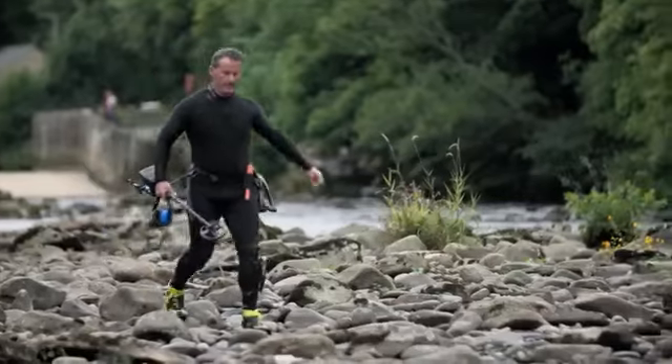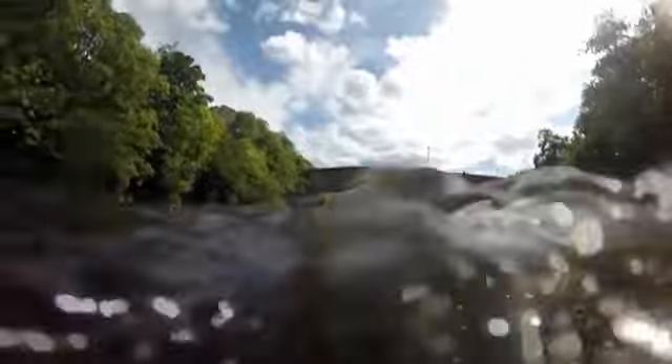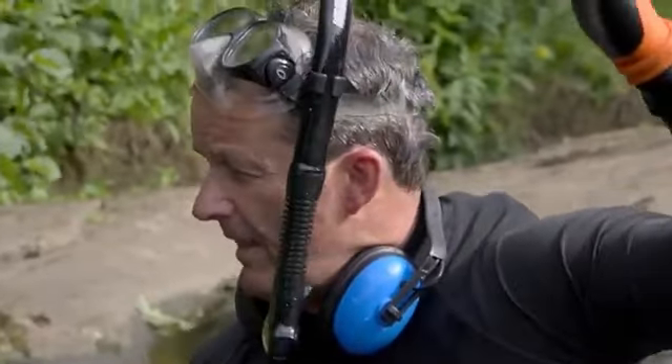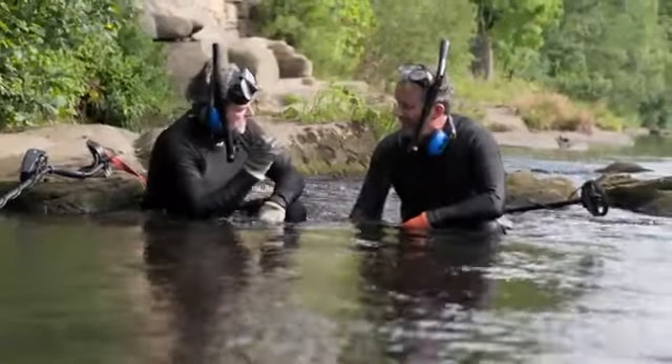Gary explains the seasonal floods: during big winter floods — and sometimes summer ones too — water levels go up 10 to 15 feet and the power strips the bedrock. Anything they're going to find here will be deep in the gaps and cracks — it's almost like concrete you have to get through.